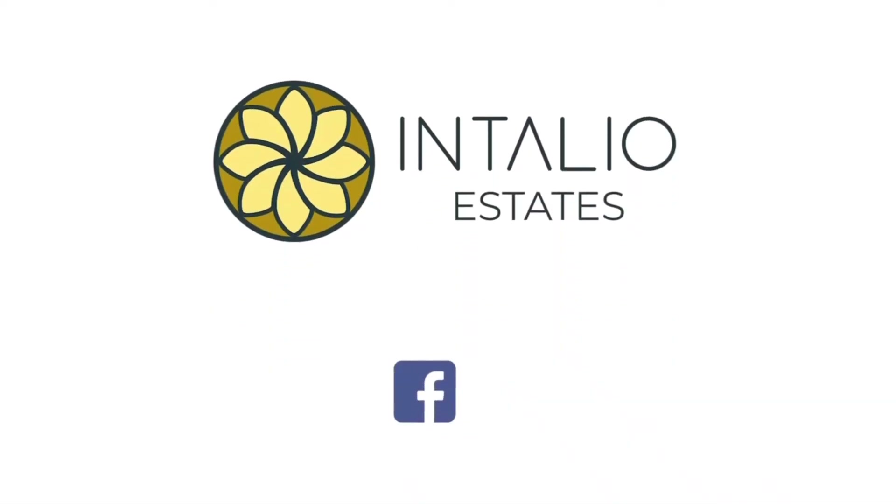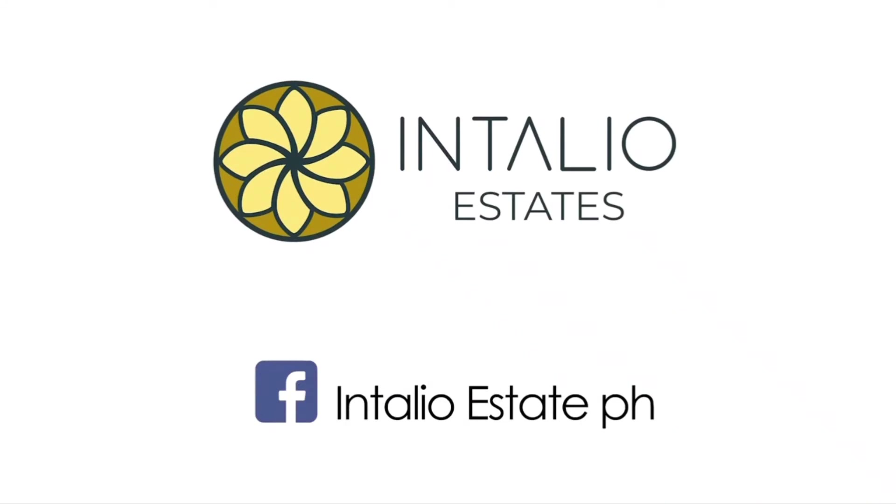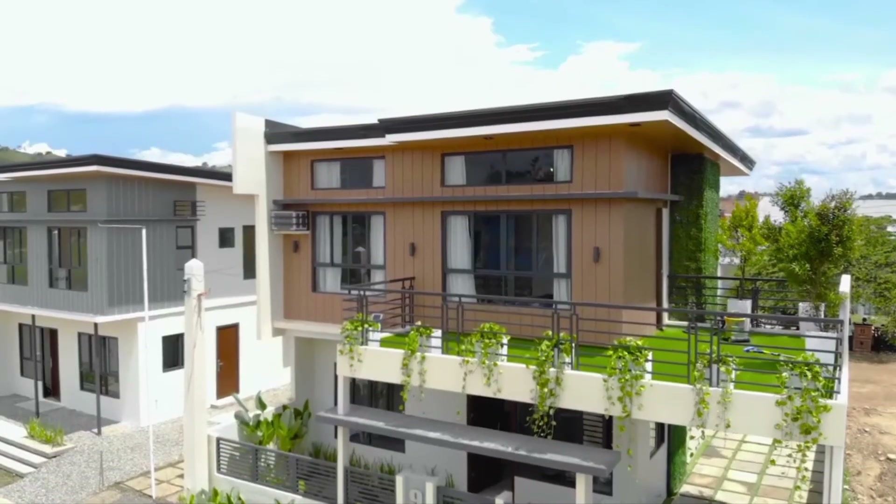For more about us, follow us on Facebook at Intaglio Estates PH, or check out our office located in TALS 1.